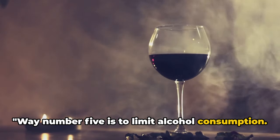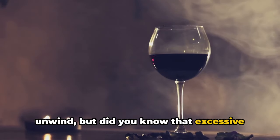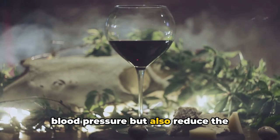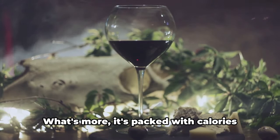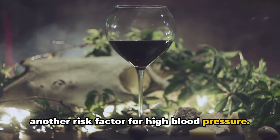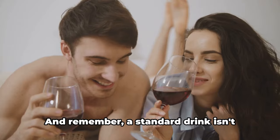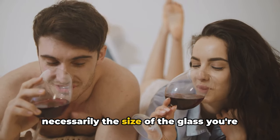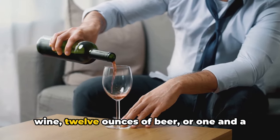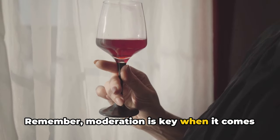Way number five is to limit alcohol consumption. A glass of wine or a pint of beer can be a nice way to unwind, but excessive alcohol can have a significant impact on your blood pressure. Too much alcohol can not only increase your blood pressure, but also reduce the effectiveness of certain blood pressure medications. It's also packed with calories that can lead to unwanted weight gain — another risk factor for high blood pressure. The recommended limits are up to two standard drinks per day for men and up to one for women. A standard drink is roughly 14 grams of pure alcohol, about 5 ounces of wine, 12 ounces of beer, or 1.5 ounces of distilled spirits. Moderation is key when it comes to alcohol.